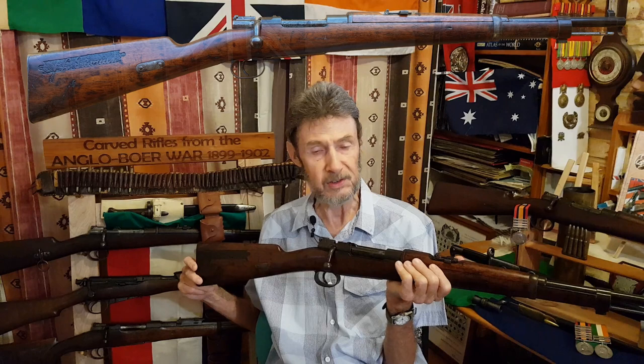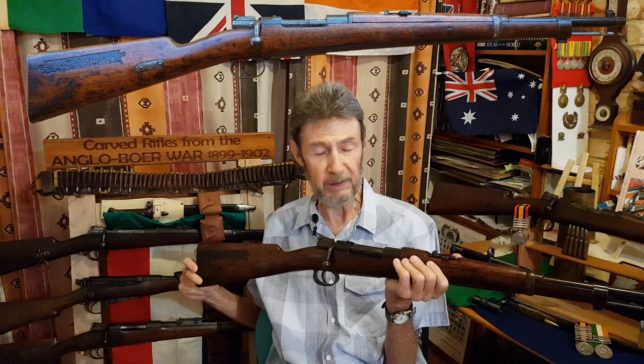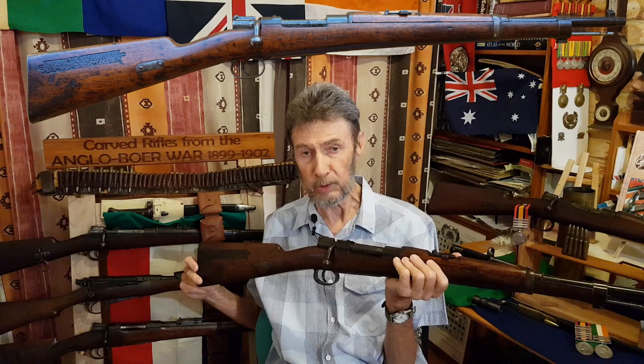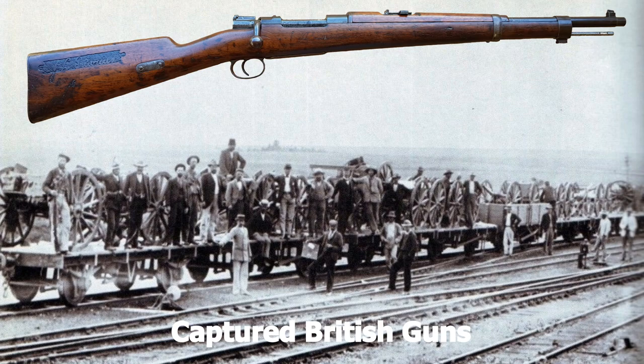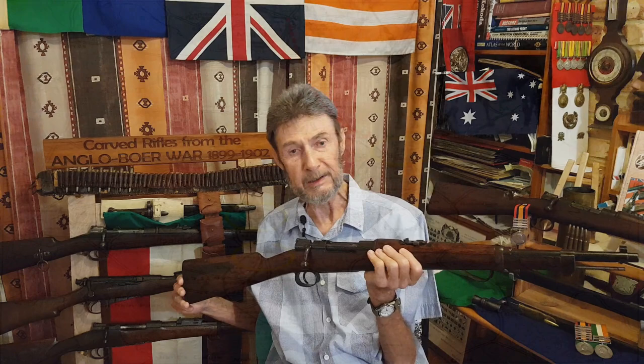After the Battle of Colenso, Buller retreated — he'd lost his nerve, was slightly wounded by end of day — and he ordered his troops to leave the field. In so doing, the Boers had decimated all his guns; almost all the gun crews were dead, and Buller made the decision to leave the guns as they were. He lost 10 of his artillery pieces right near the Tugela River. In military parlance, that's the height of disgrace — to lose your artillery in a battle.